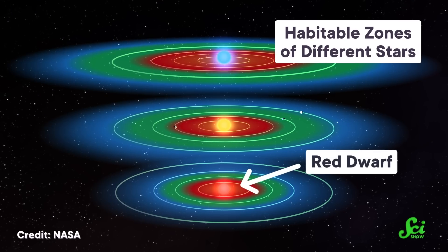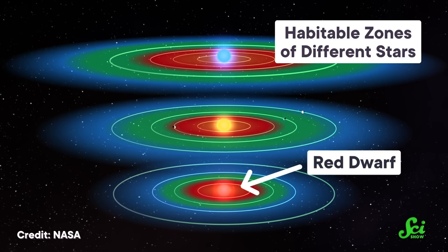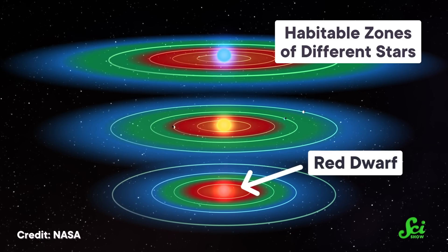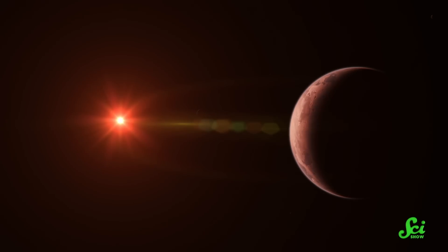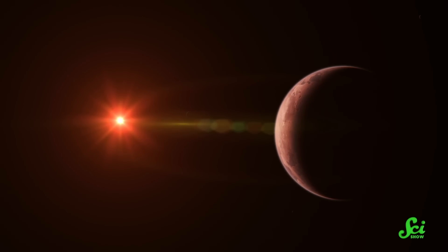Red dwarfs are smaller and cooler than our Sun, so the zone where water can exist as a liquid — called the habitable zone — is both narrower and much closer to the star. And despite the name, a rocky planet that's the correct distance from a red dwarf for liquid water is also so close that its atmosphere probably got stripped away by all the radiation. In other words, it's probably better to go hunting for Earth 2.0 around Sun 2.0 — another one of those rare G stars.